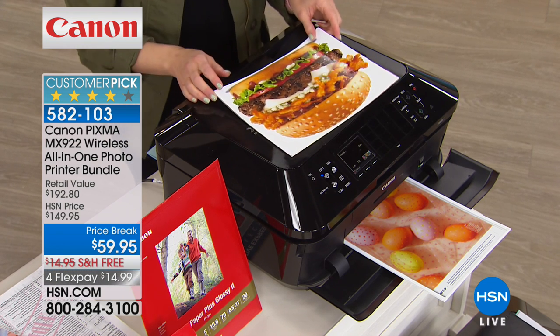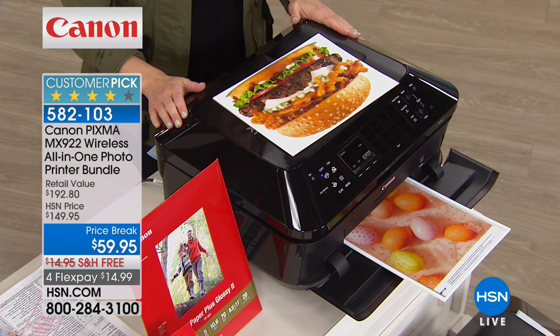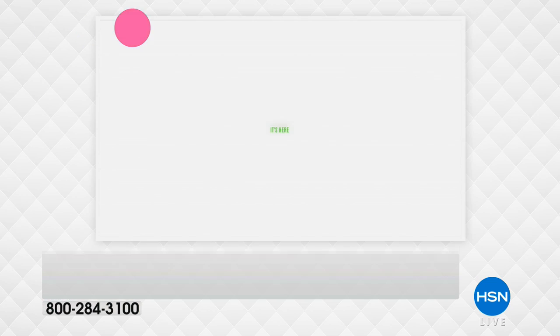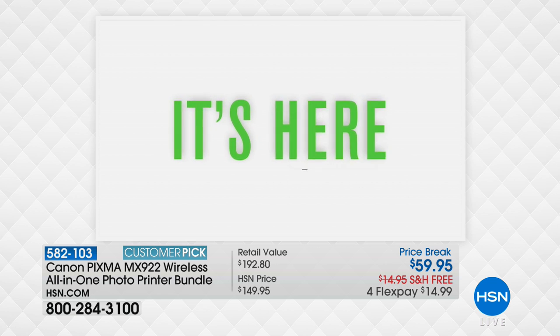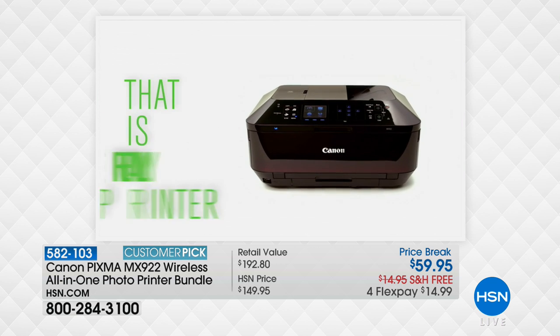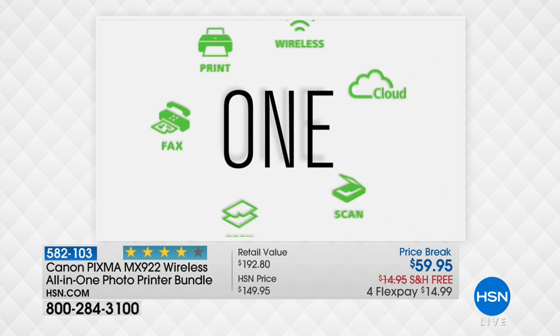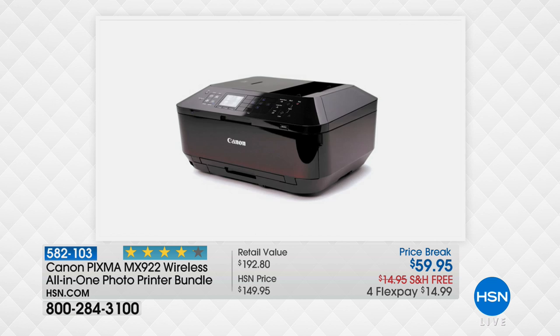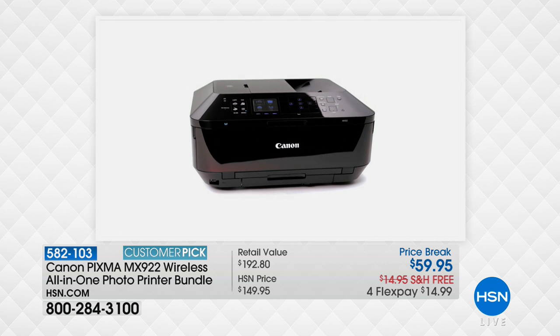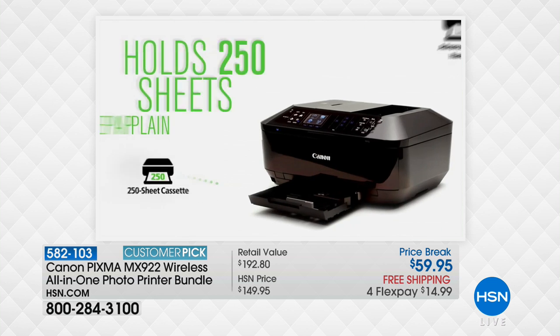This is truly a printer that you will pay more for anywhere else in the marketplace. Originally here at HSN, the exclusive configuration we are giving you — this customer pick — was $150. It's on a limited price break for $59.95, and it sells for more elsewhere. This really is an exciting opportunity to get Canon's top of the line — a big customer pick on hsn.com.